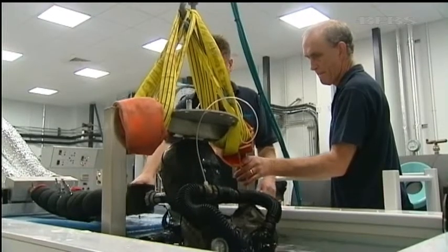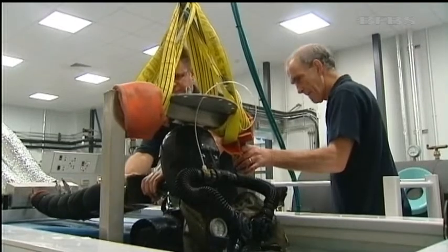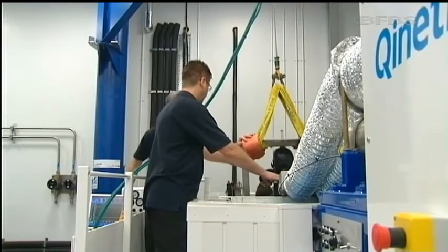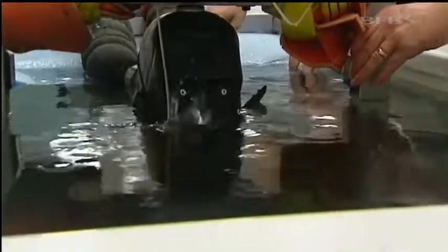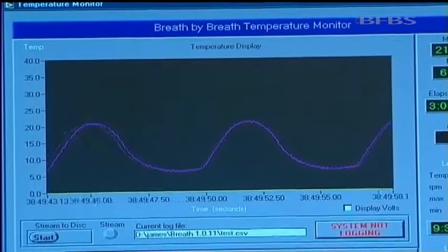In this tank, salt water is taken to minus two centigrade. The dummy is moved to different angles, simulating a diver moving through the water. It's hooked up to machines which monitor the stresses placed on the body while surfacing.